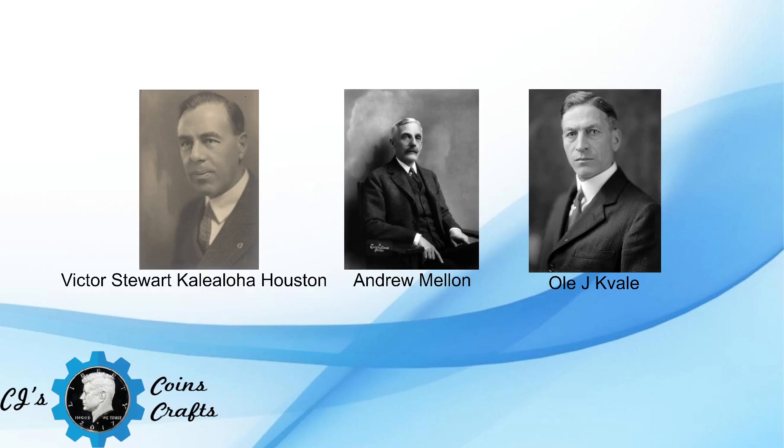Houston told the committee that the coin was something that may be kept by those who attend the celebration as a memorial of it, and will be available to foreigners who come there as well as our own people who celebrate the occasion. The bill was passed without objection by the House of Representatives on February 20th, 1928.